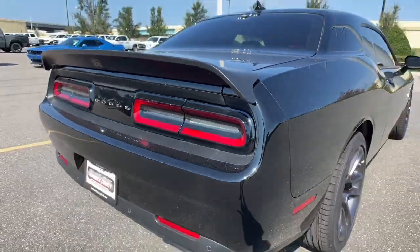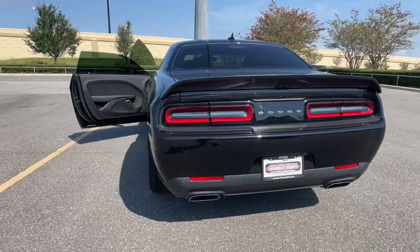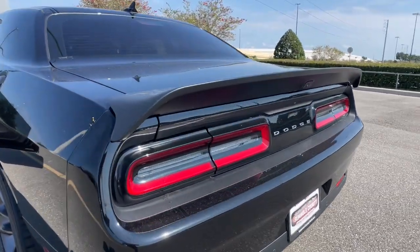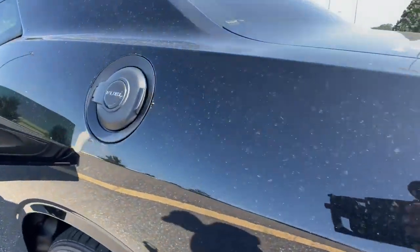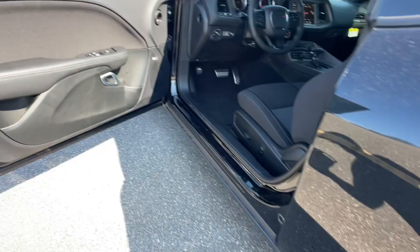These are just some of the great options this vehicle comes with: sun/moonroof, keyless entry, remote engine start, heated mirrors, keyless start, eight-cylinder engine, premium sound system, satellite radio, fog lamps, and backup camera.